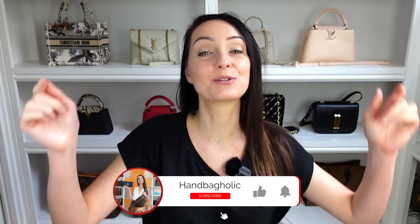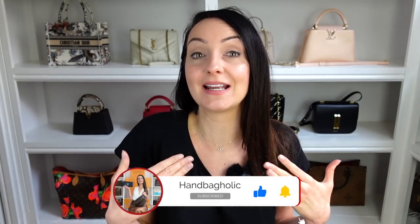Before we dive into the second bag — hey everyone, my name is Steph. If you are new here and are a lover of all things luxury, make sure you join us by hitting the subscribe button below. I'll pop links in the description box so you can shop this video easily, and if you'd like to take part in future polls and see the latest releases, follow me on Instagram at handbag_holic.